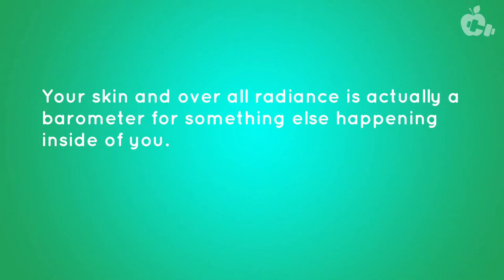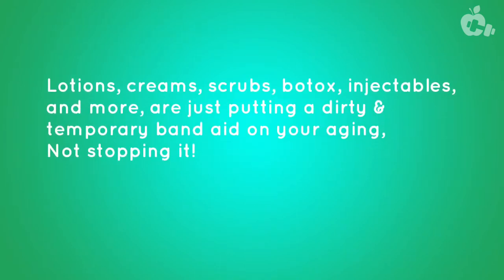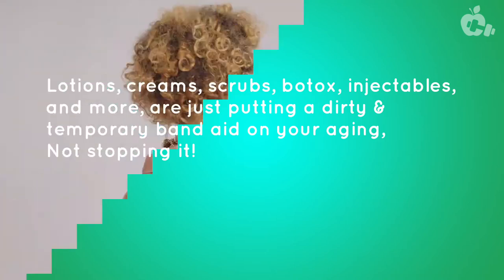Your skin and overall radiance is actually a barometer for something else happening inside of you. Lotions, creams, scrubs, Botox, injectables, and more are just putting a dirty and temporary band-aid on your aging — not stopping it. Our goal with this video is to recommend our used and tested product on health and beauty to help you press the rewind button on your complexion and erase years of damage in less than a month.